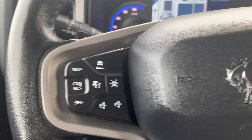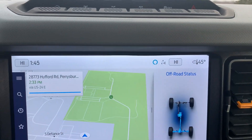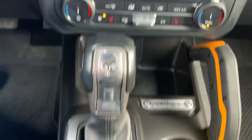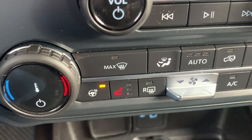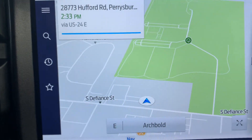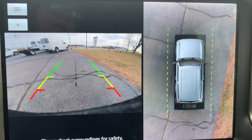It has cruise control, menu controls, and center stack. 4-wheel drive options, heated front seats, heated steering wheel, navigation, and surround camera.